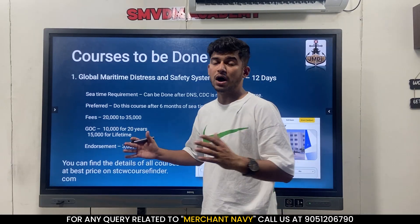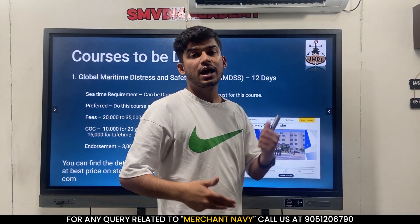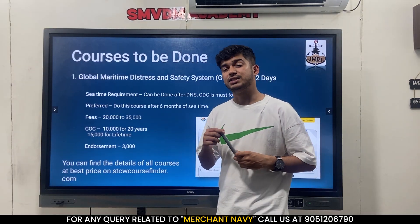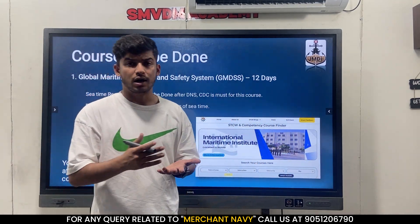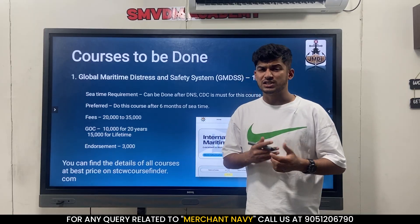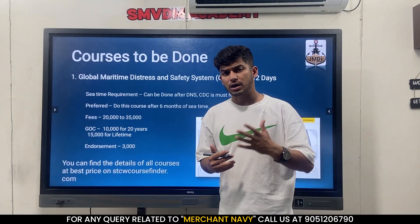So let's talk about what all courses you have to do. There are 7 courses: GMDSS, ROC, ARPA, INDISC, MFA, PSCRB, and AFF. The first course is GMDSS. For this course you should have a CDC, passport, and your pre-sea certificate - that's the only requirement for GMDSS. I will suggest that once you have completed your 5-6 months of sea time, after that you should do this course. This will help you a lot during your cadetship.